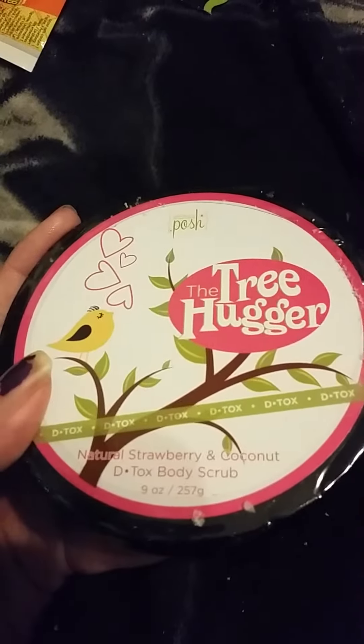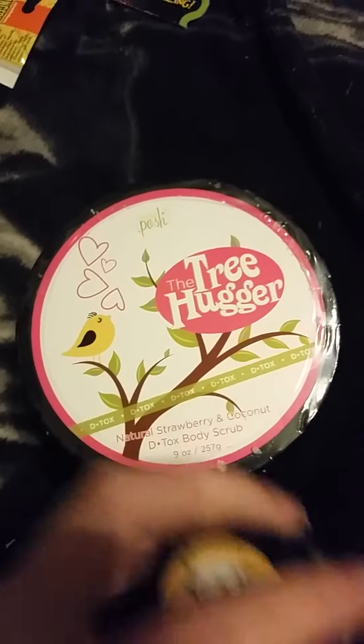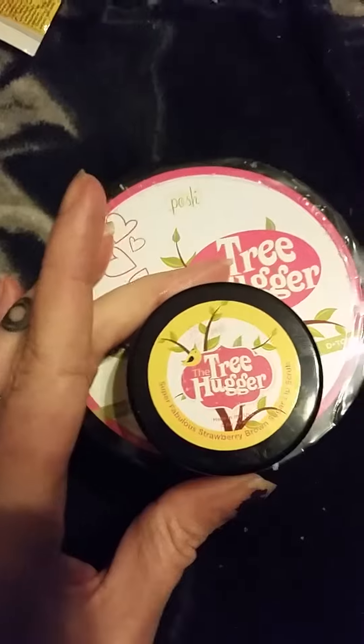It's vegan, but I wanted a detox body scrub so I got the Treehugger, and I'm about to go try this out. I did already try the Treehugger lip scrub — absolutely amazing.